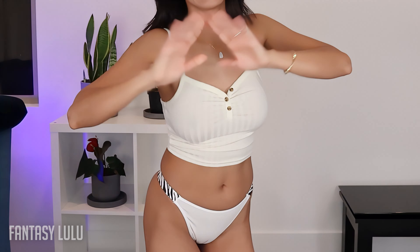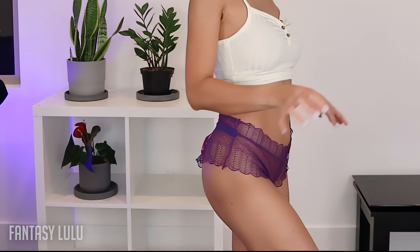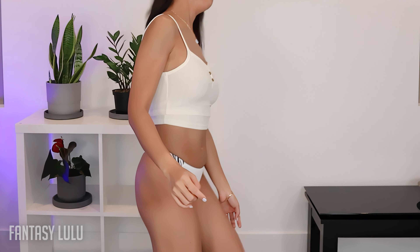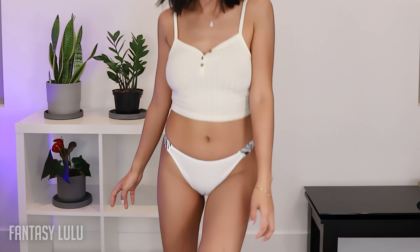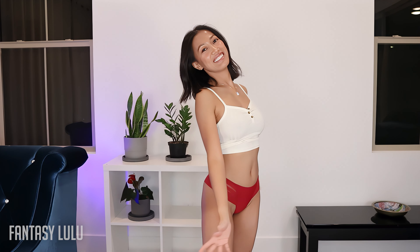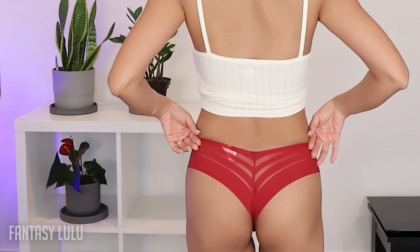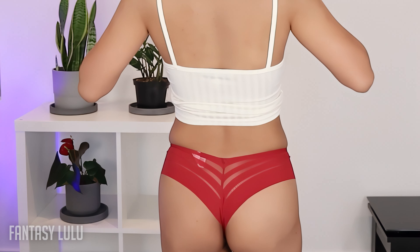I'm excited to know which one you think fits me well and which is your favorite. Thank you for watching — I hope to see you next time. Lulu loves you, bye! Alright, in the next piece — turn around — that's what it looks like at the back.